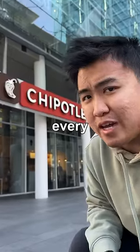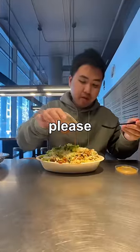I'm a professional food hacker, and this is every hack at Chipotle. If you're Chipotle, please do not watch this video.